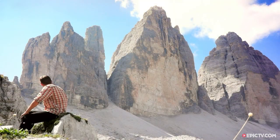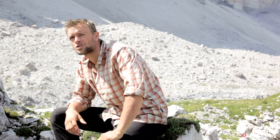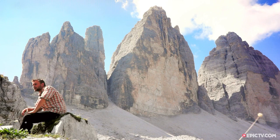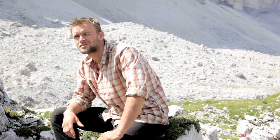So here we are at Tre Cime, north face behind me. We're going to try the Kimichi route tomorrow. It'll probably take us the whole day, so we'll get to the top, bivvy, and try a wingsuit jump in the morning. That's the plan.